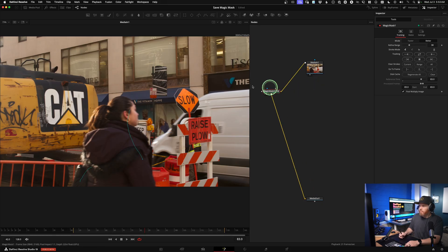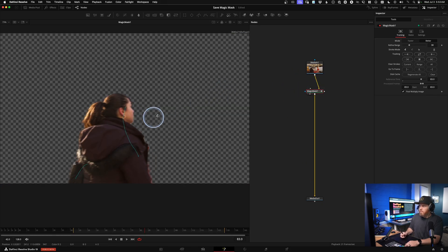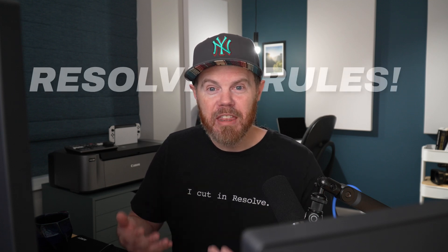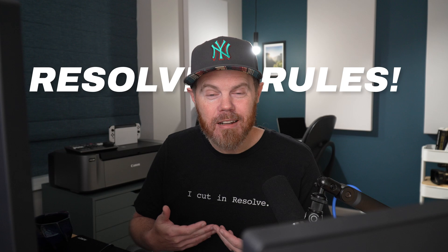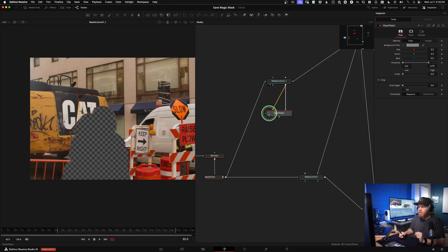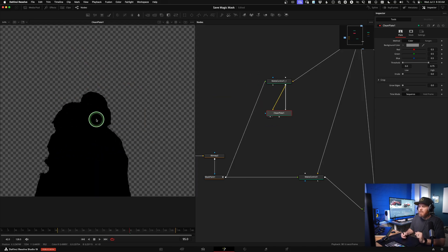The third reason you should consider Studio is Magic Mask. Magic Mask is an AI-based way of using motion vectors to extract a foreground from a background. If you need to color correct something separately, or if you want to put text between a background and a foreground — which is a big thing right now — Magic Mask is going to let you do that really easily. It's great, it's not perfect, and I've got tutorials on how you can fix it in the Fusion page, but Magic Mask is indispensable in post-production today.